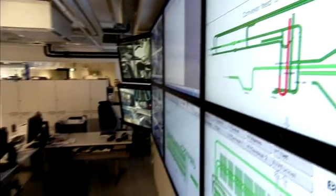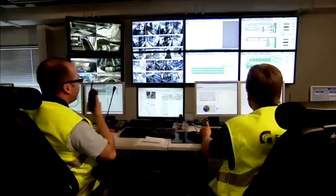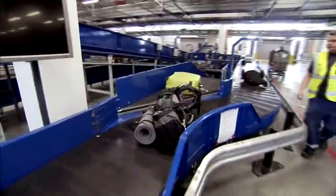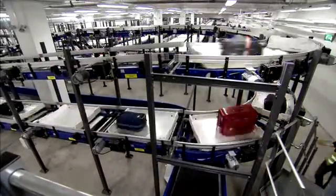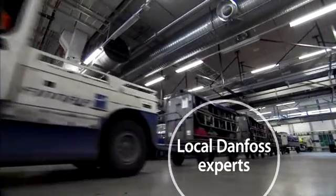Satisfied customer states: Crisplant has traditionally relied on VLT frequency converters from Danfoss. In addition to technical advantages, they offer a comprehensive global sales network, technical support and service support. If needed, Crisplant has the support of local Danfoss experts all around the world.